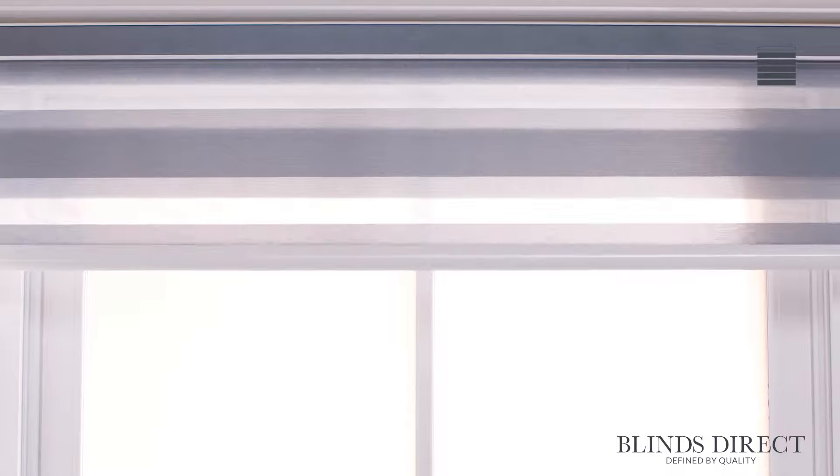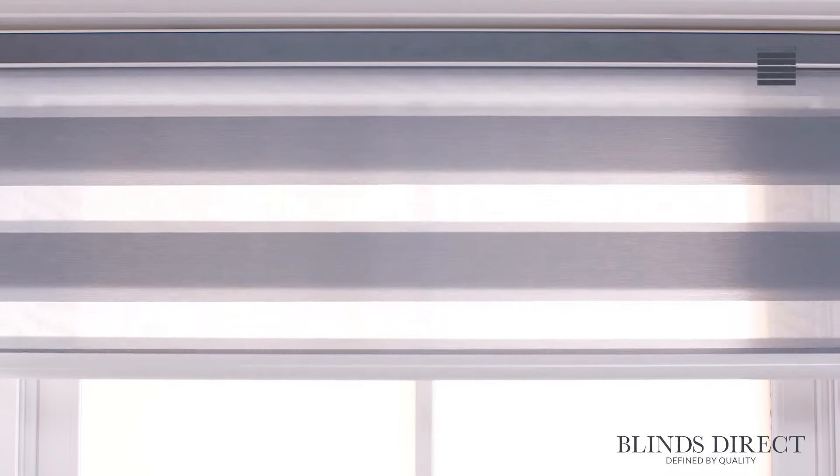Subject to the width and drop measurements you specify when ordering, you may have the option to add motorization controls to your new blind. Our website will clearly specify if this option is available for your window. Motorized blinds are a fresh innovation that brings both luxury and convenience into your home at an affordable price.